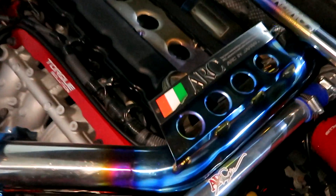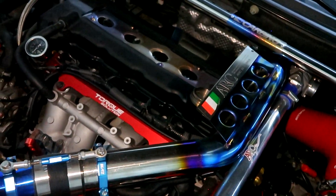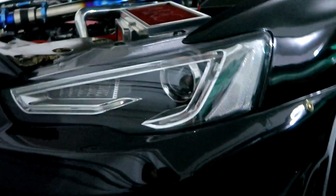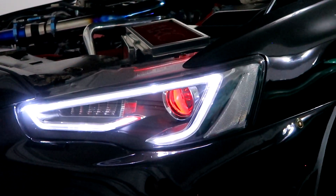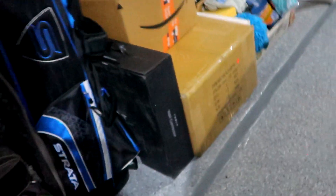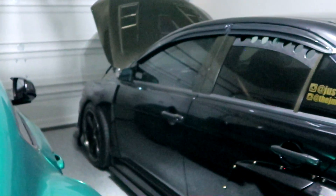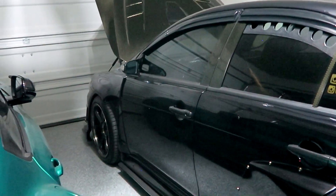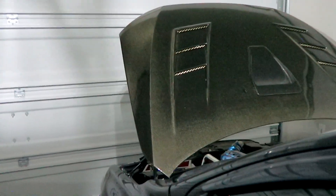I picked up a second ERC intercooler pipe as well — the first one is kind of bluish in color, and this new one is more purplish. Super rare, hard to find, and discontinued. One other thing I recently picked up are new headlights. The ones currently on the car — with the sequential look and demon eyes — have been on since around 2017 or 2018. These will be going on my Lancer Rally Art. I do have new headlights for this car here in a box.